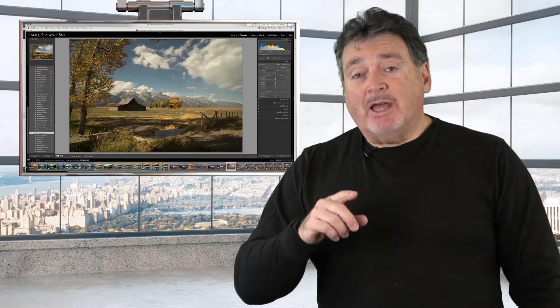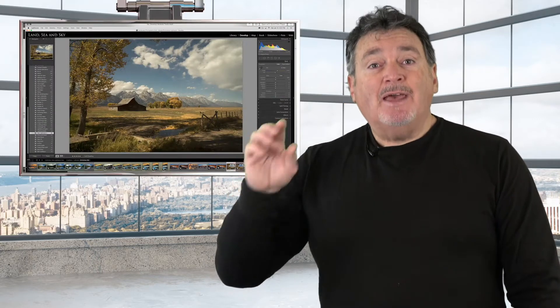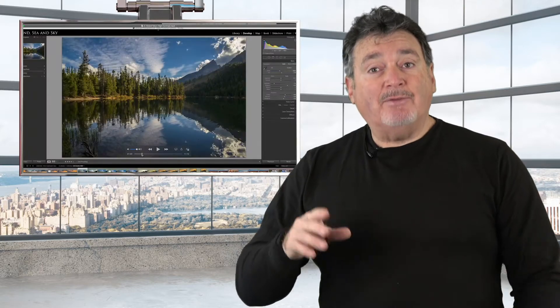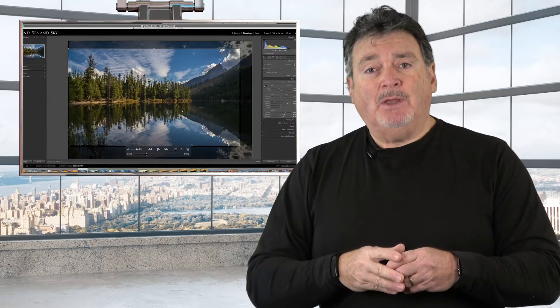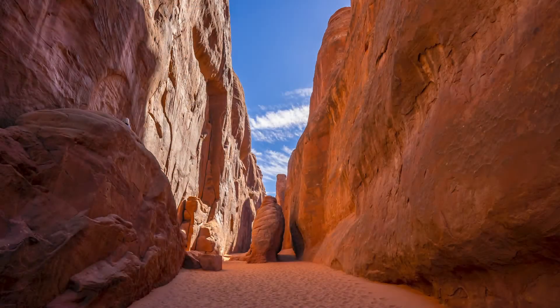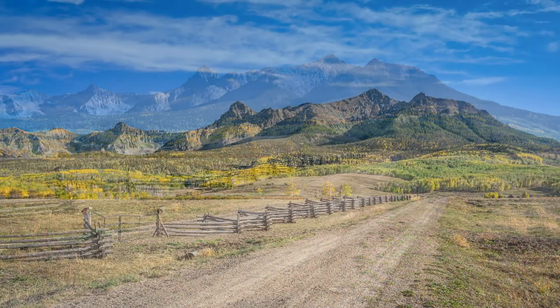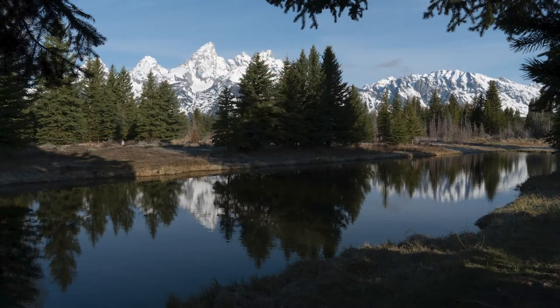I've developed an extensive collection of step-by-step videos that guide you through Lightroom and Photoshop using landscape, wildlife, and portrait photography. The images you see here show the transformations from disappointing raw files into beautiful photographs, something easily achieved with Lightroom and Photoshop.